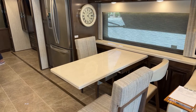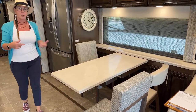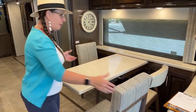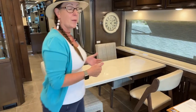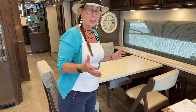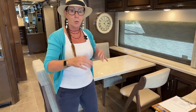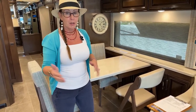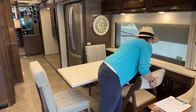None of us have booths at home — we all have tables and chairs because it's easier to get out without the other person having to move. My daughter inevitably, every time we sit at the booth, has to get up and go to the bathroom — she's 15. As soon as we all get set, have our food, and start eating, she goes, 'Oh mom, do you mind if I get up and go to the bathroom?' And of course everyone has to move out.